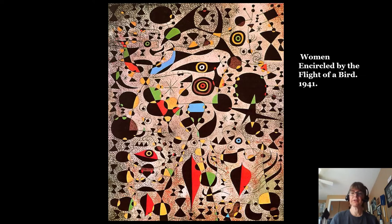This one is called 'Women Encircled by the Flight of a Bird,' one of the later ones in the series. You can see how much more complicated that piece has gotten, and again we're still talking black and white and like three colors. Can you see the woman, the angel? These are almost like optical illusions — you have to look really hard at the lines formed by the shapes to find objects that are kind of hidden in plain sight.